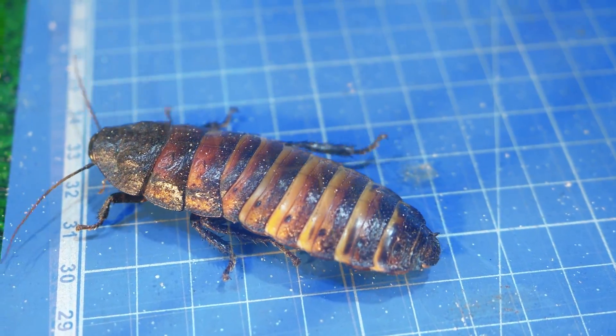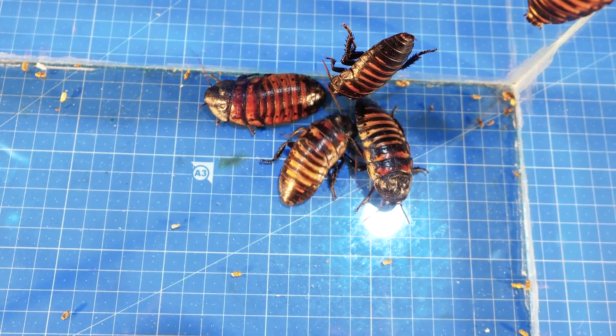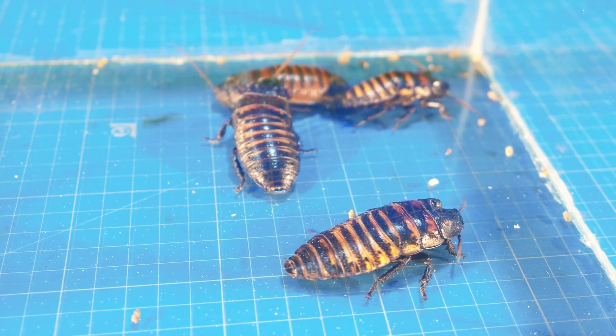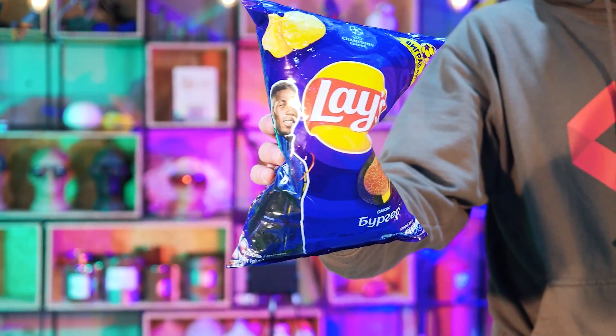We have three test groups and there are five cockroaches in each. While they arrange a battle between themselves, we have prepared three versions of provisions. Some will be fed with fresh products, others will get spoilt ones, and the third will be fed with what is considered to be unhealthy food.